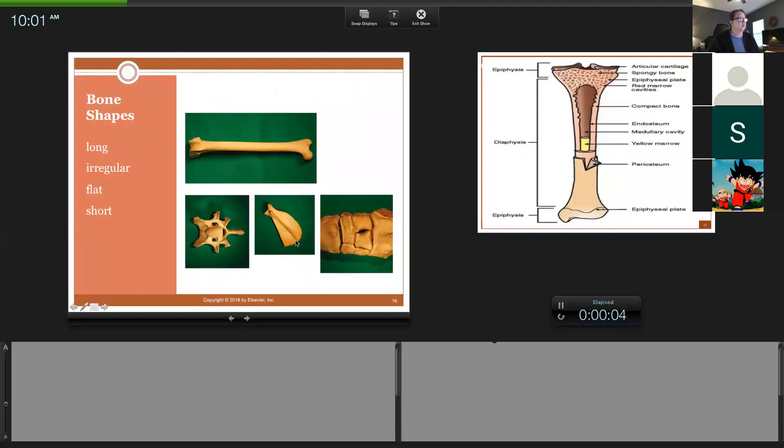These are the bones that all have names based on their shapes. This is a long bone, and these are typically found in the limbs. This is actually a cow femur — you can see that it's long. Most of the bones in the appendicular skeleton or appendages are made up of long bones: femur, humerus, tibia, fibula, radius, and ulna are typically our long bones.